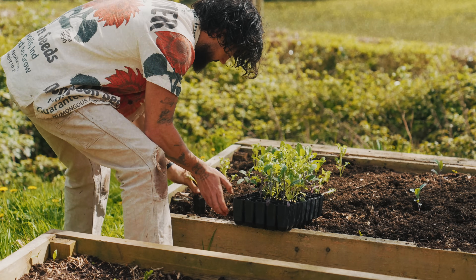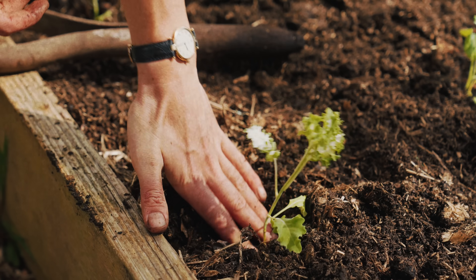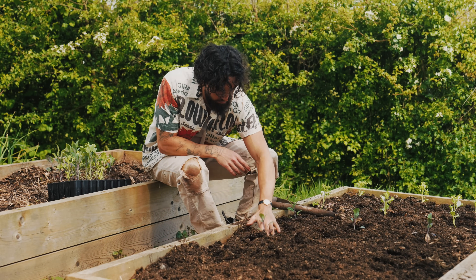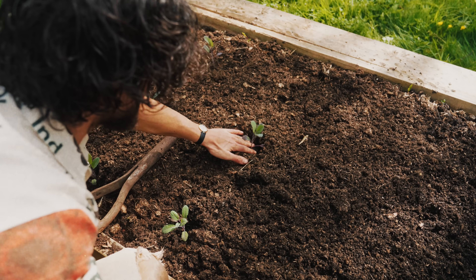I'm just planting out my kales about a foot apart. It's probably too close, but it's something I always do because I'm limited with space. It works sometimes — I think they do like growing together. I will have to protect these soon though, because before I know it, come August, the butterflies and the caterpillars will be munching on this.